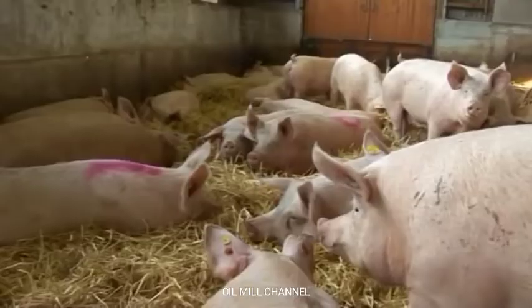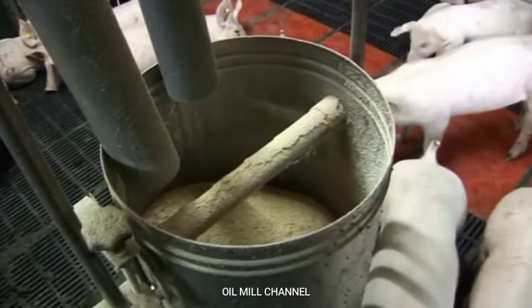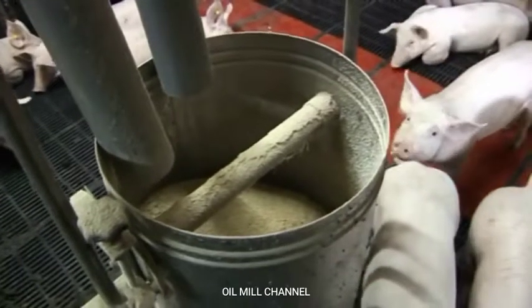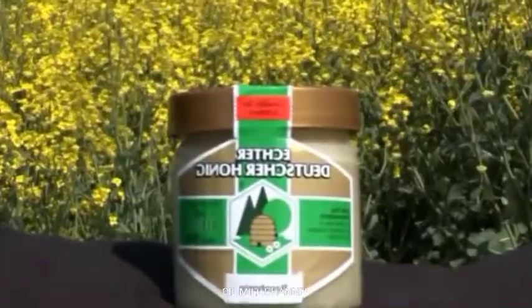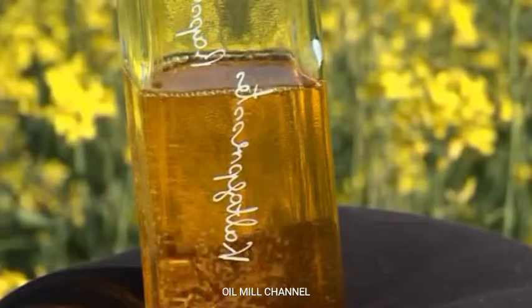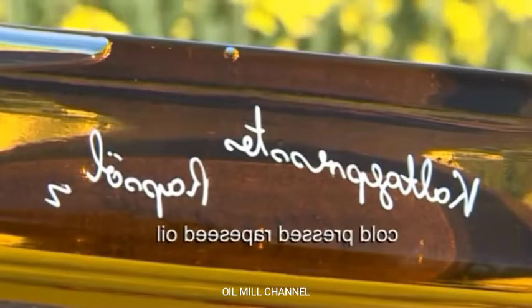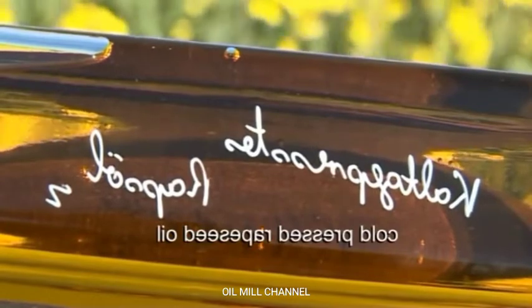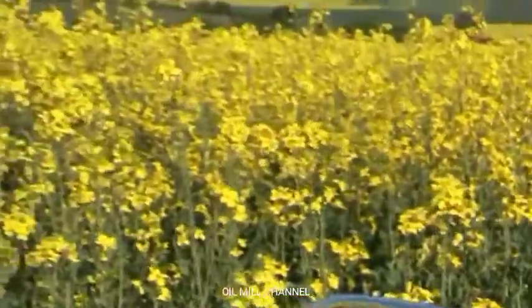Therefore, cultivating rapeseed for fuel contributes to the regional economy in more than one way. The rapeseed honey is a by-product of nature, and a small portion of the first cold and gentle pressing is used as a high-quality oil in local cuisine.